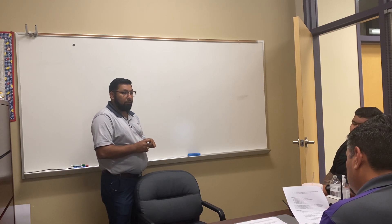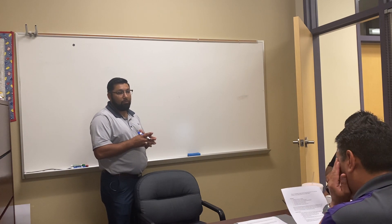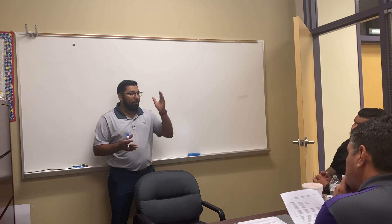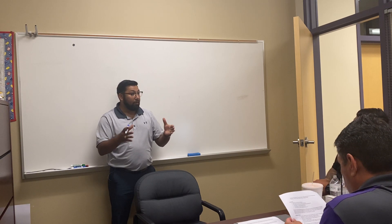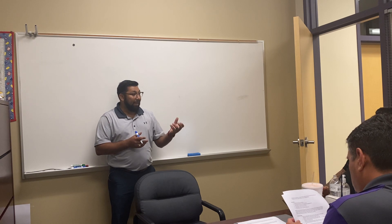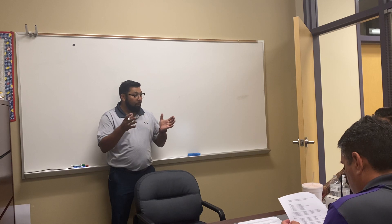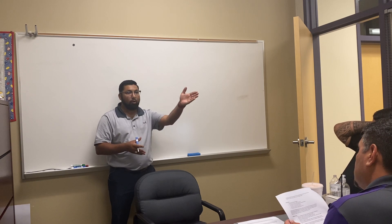We asked teachers to do seating charts so we had a designated record of where each enrolled student was sitting. That way, if there were any exposures or a student tested positive for COVID, we could easily identify who they were sitting by and whether anyone could have been less than six feet away. That allowed us to designate and pull entire classes into quarantine if needed.